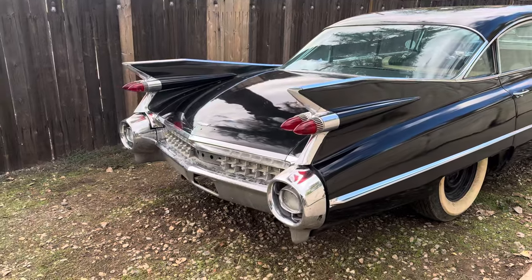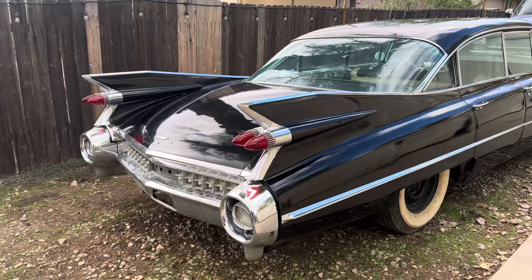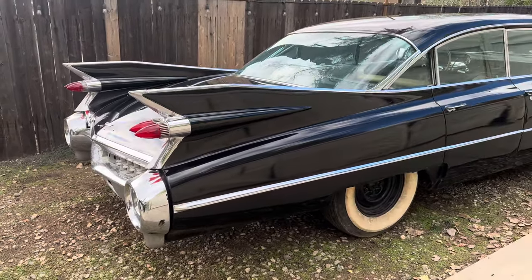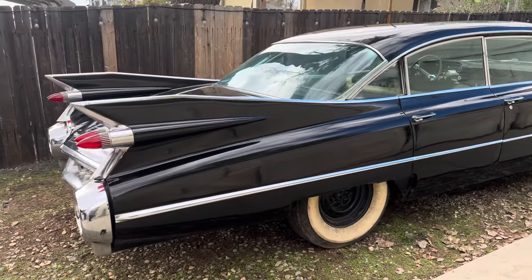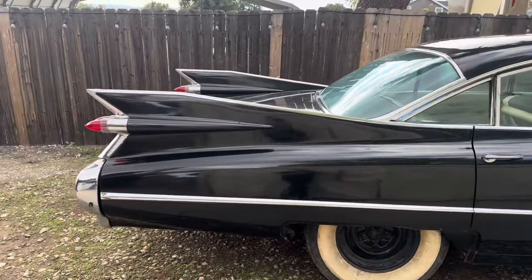We'll be polishing the chrome probably tomorrow and I'll be posting more videos of this car, so make sure you go ahead and subscribe to my page. Let's keep it growing and I will be posting much more classic Cadillac content. Hope you guys all have a fantastic day. Thank you for watching.